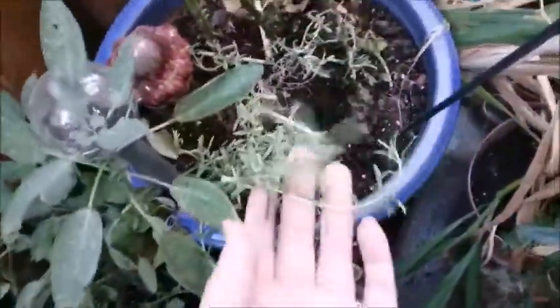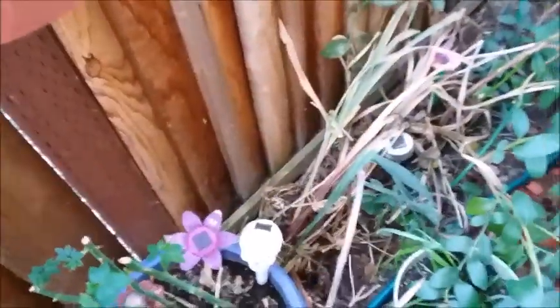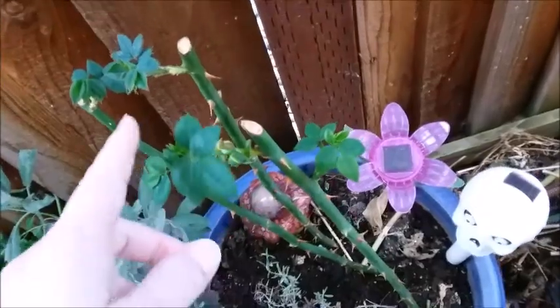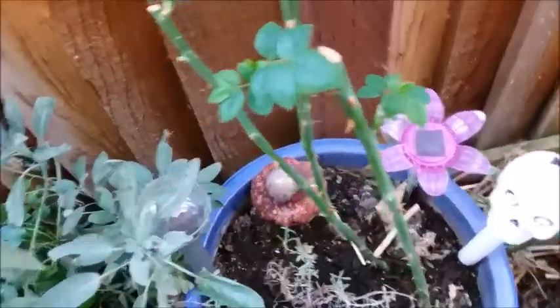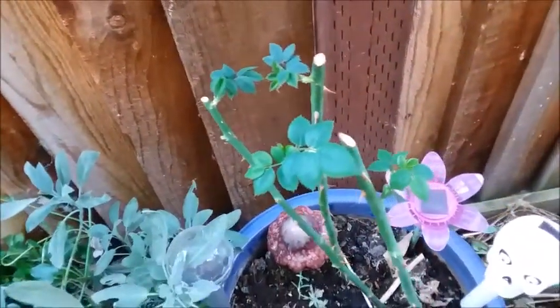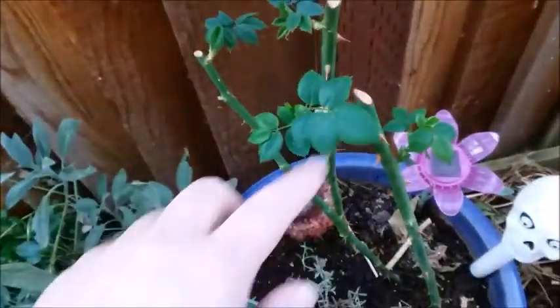My rosemary is doing pretty well and the rose clippings have leaves. I think I'm going to give one to my mom and one to my sister and I'll keep one of them. Maybe I'll give one to each of my sisters and one to my mom.